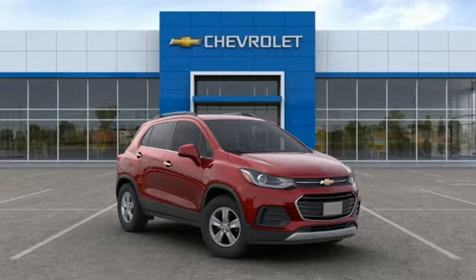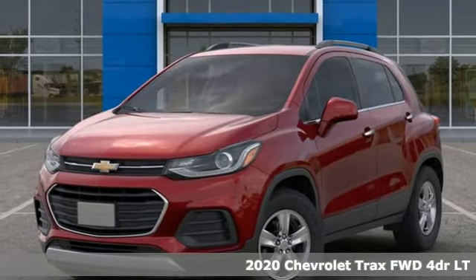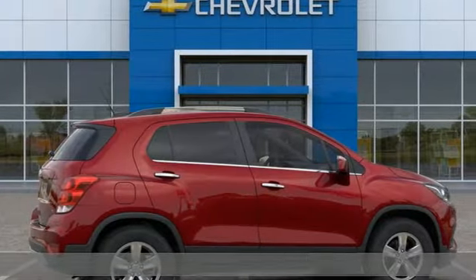It's a new 2020 Chevrolet Trax. Bred for city life, this SUV adds curb appeal to every street. And it comes with all the amenities you need.